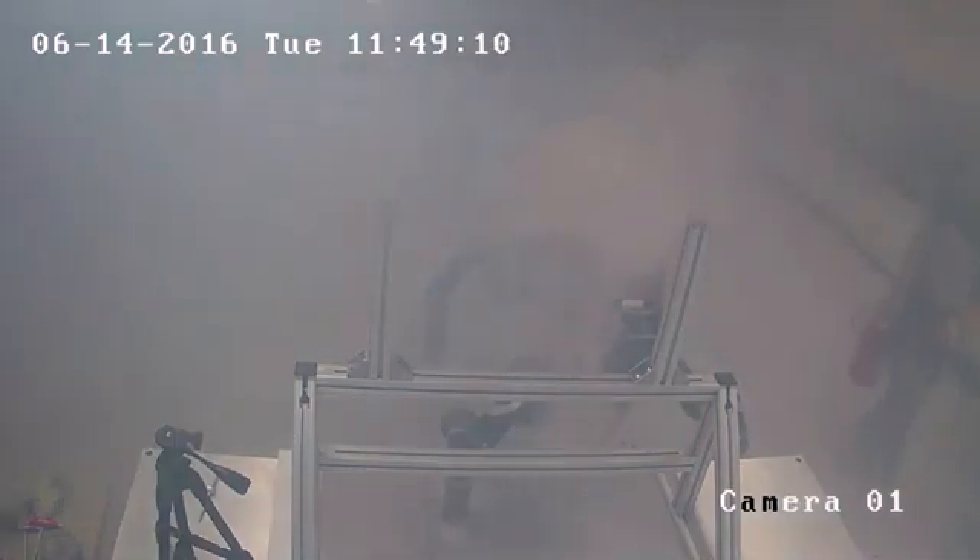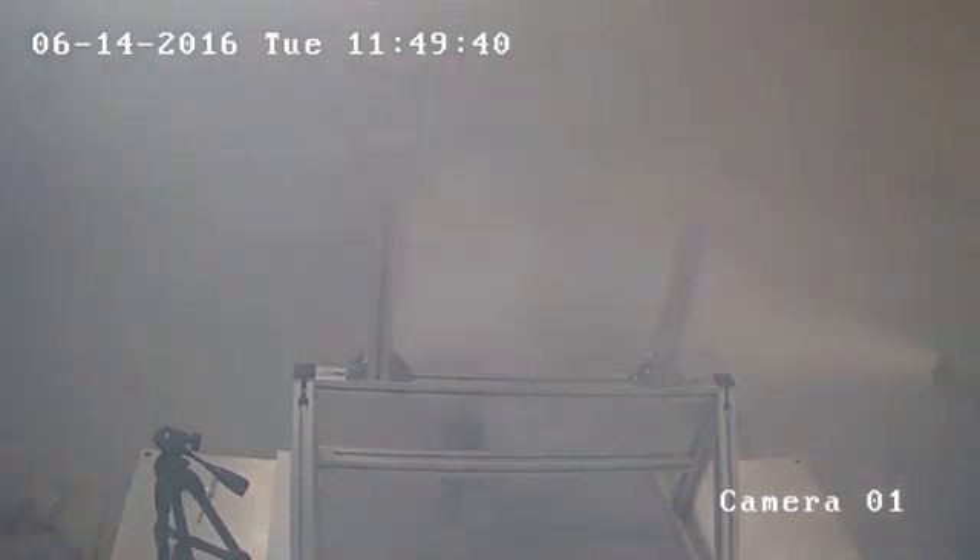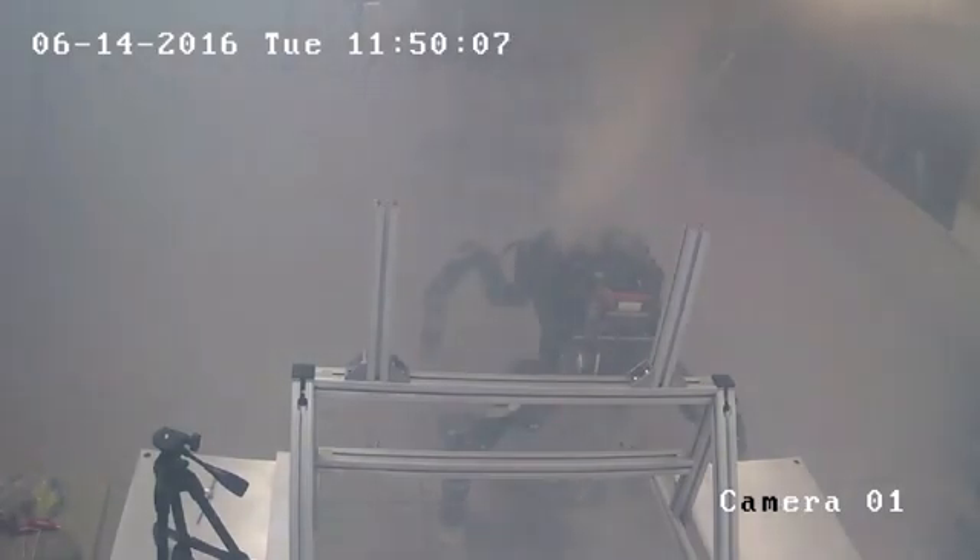The safety data sheet had called for a Type D fire extinguisher and specified not to use water, but there was no Type D fire extinguisher available. One of the things we're learning is that both a Type D and a CO2 fire extinguisher are not effective in putting out these types of fires.